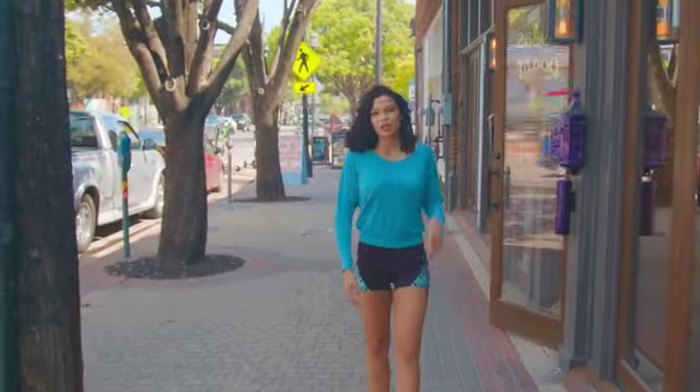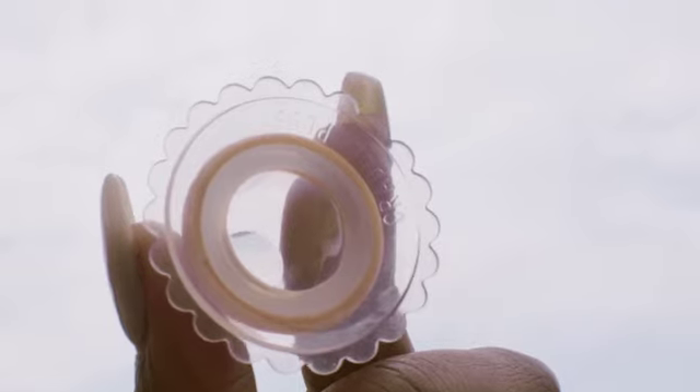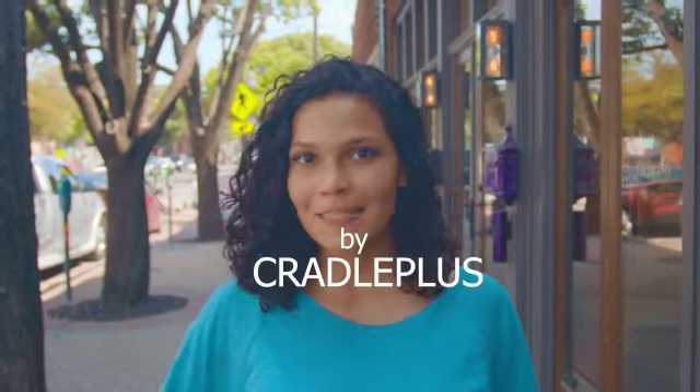Wanting to get your inverted nipples pierced? Trust me, you need this little sucker right here. Just use 30 minutes before your appointment and your nipples will be erect and ready to pierce. Your piercer will thank you and you will thank me. The Nip Extender by Cradle Plus — game changer.